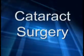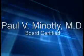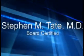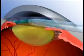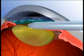Cataracts, the leading cause of treatable blindness, create vision cloudiness and develop for a variety of reasons, but most commonly occur as a result of the aging process. Fortunately, there have been tremendous advances in cataract surgery in the past several years.